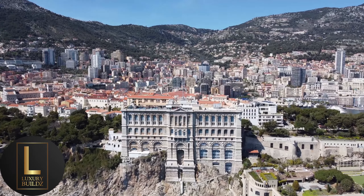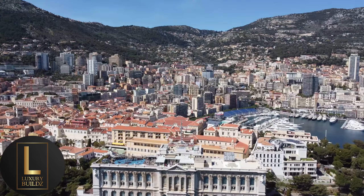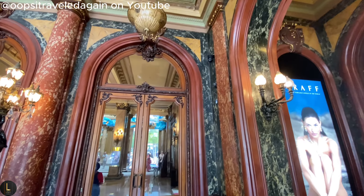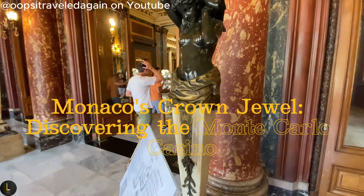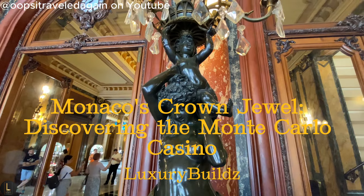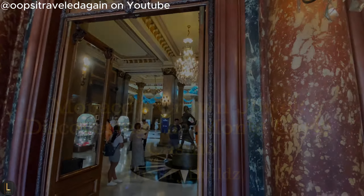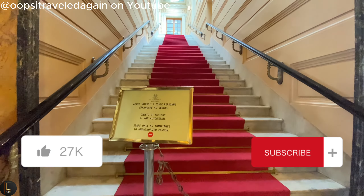Welcome back luxury enthusiasts to another extravagant adventure with Luxury Builds. Today we're jetting off to the mesmerizing playground of the rich and famous — the illustrious Monte Carlo Casino in the heart of Monaco. Be sure to like and subscribe so we can continue to create jaw-dropping luxury content.